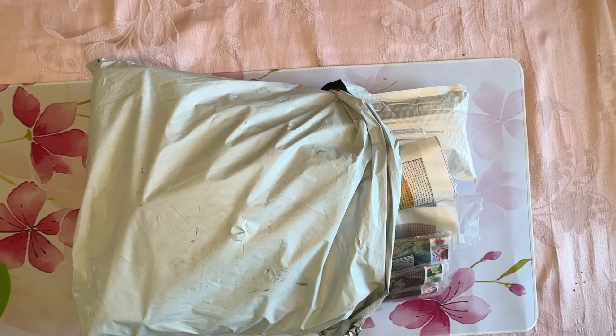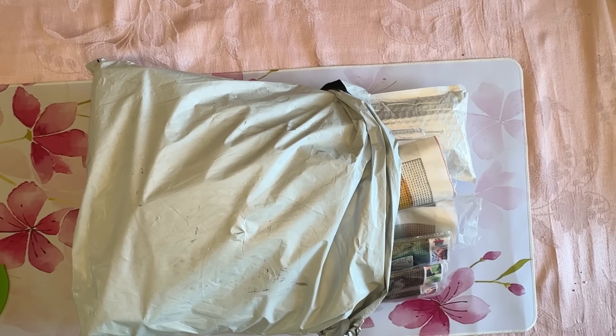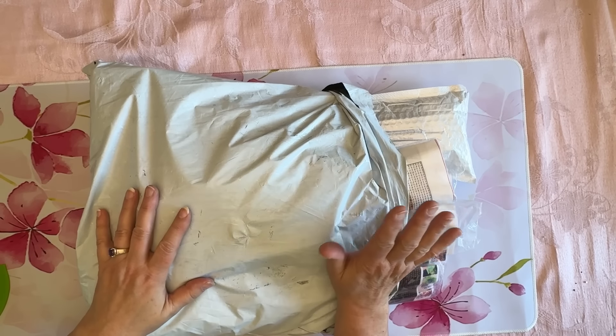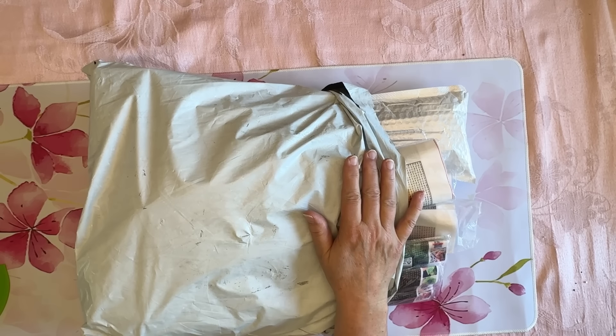Hey everybody, Diamonds by Tita here. Thanks so much for stopping by and hanging out with me. I have a huge bag of Temu that I want to share with you, so welcome.